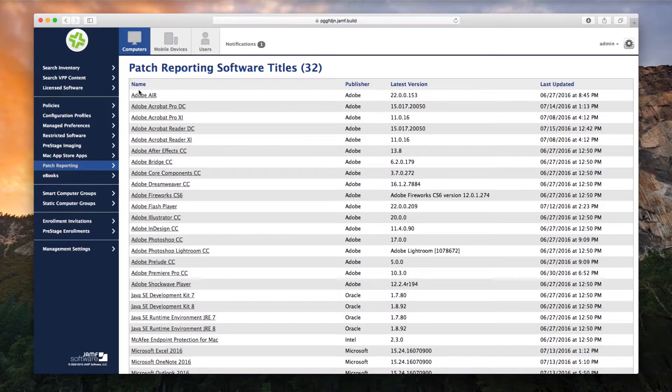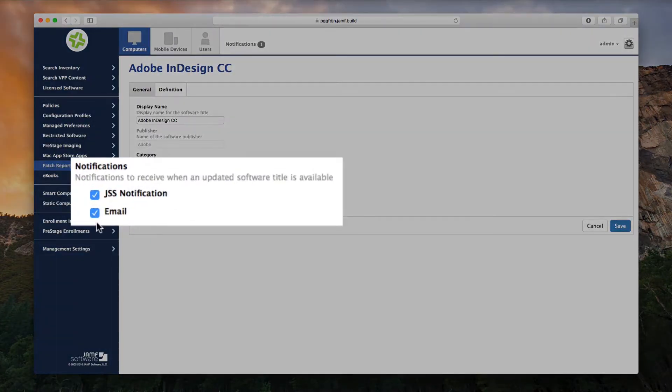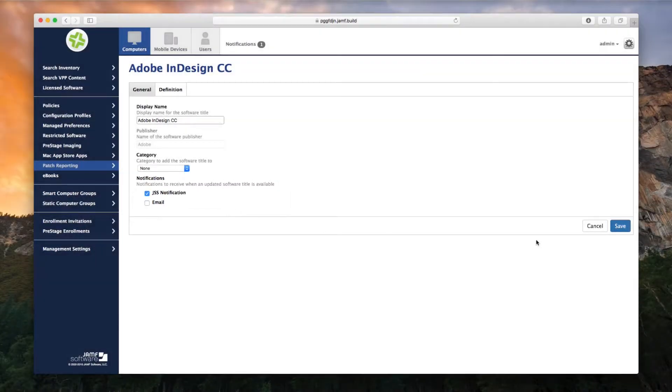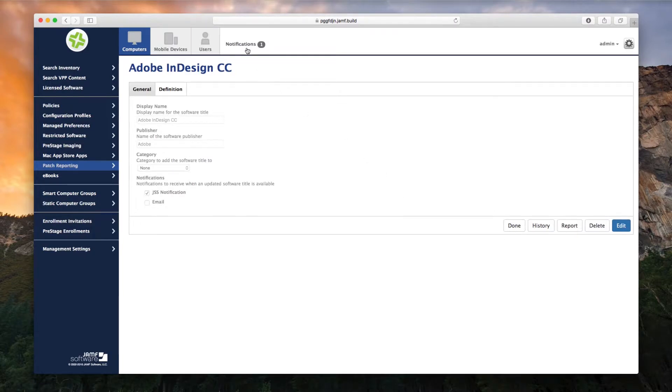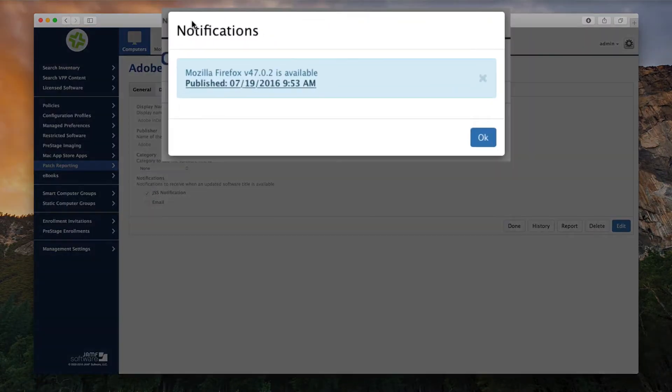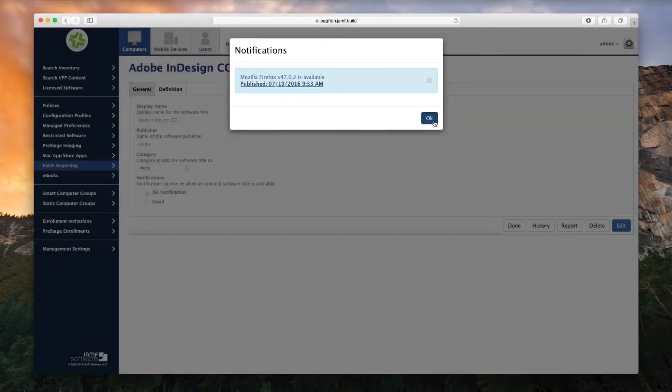Some of today's most commonly used software titles push out multiple updates per month, and our customers appreciate the ability to receive an alert when an update is available, so they can respond to software vulnerabilities faster than ever before. With our patch reporting feature, you no longer have to spend time manually searching for patches, and you can repurpose the resources you use to look up patches to do more strategic work.